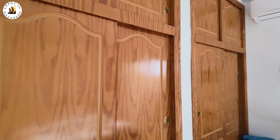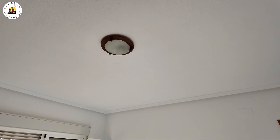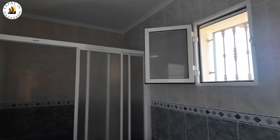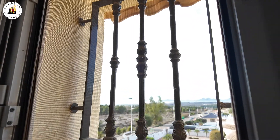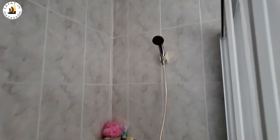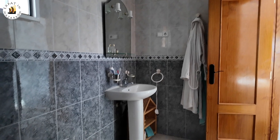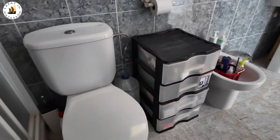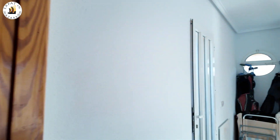Lots of stuff in here — a double bed, ceiling light. I could take you into the bathroom first. You've got a view out the window and a shower room. As always with these bathrooms, nice and big. You've got a bidet, toilet — everything that you would expect. They're nice big bathrooms in these Neptunos upstairs.